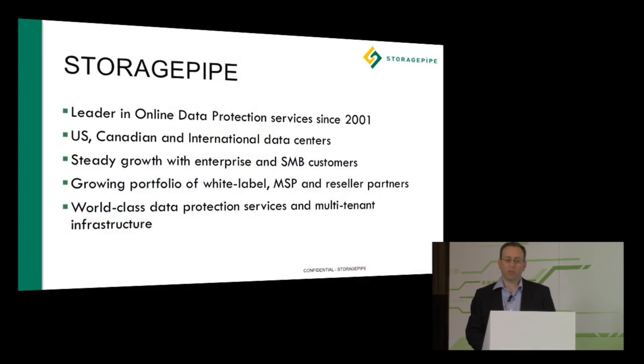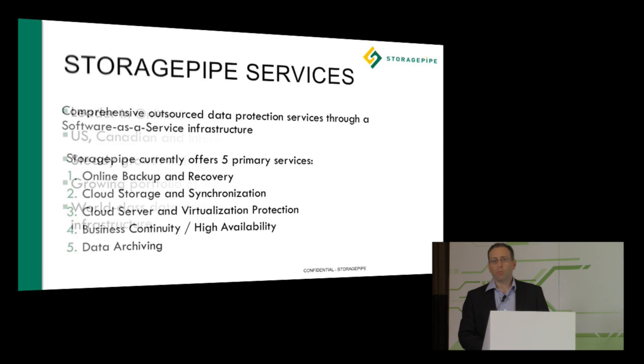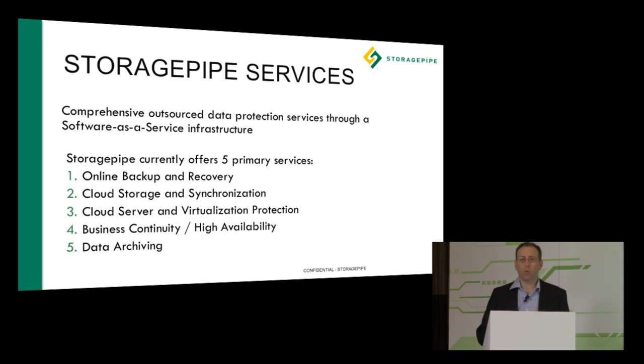StoragePipe has been a leader in online data protection since 2001. We've got US, Canadian, and international data centers, and we've been growing steadily with a number of partners and directly through our channels. We've focused on a number of service areas covering the broad range of data protection, from laptops and desktops all the way up to enterprise-class applications, including virtualization, physical hardware, and applications.